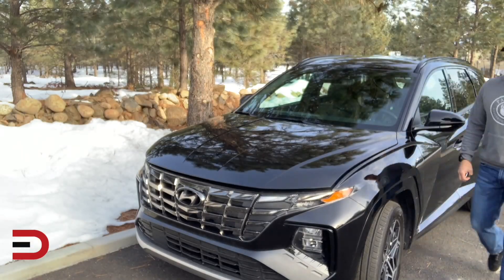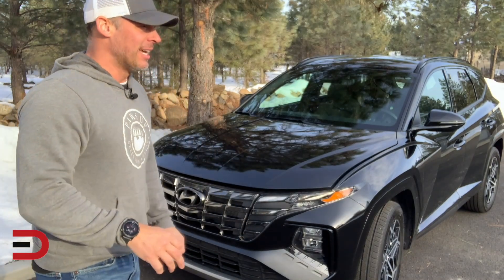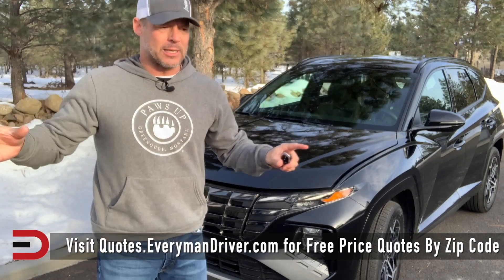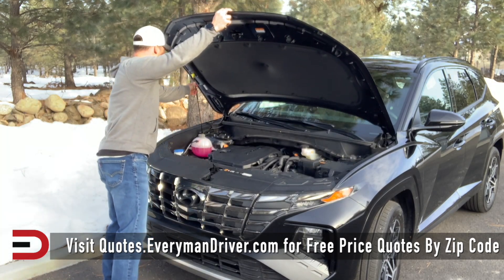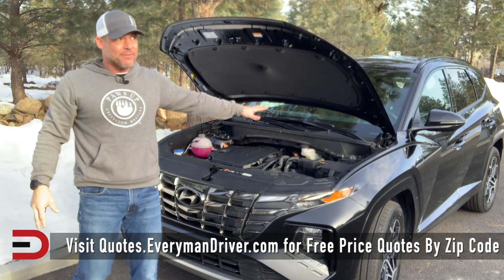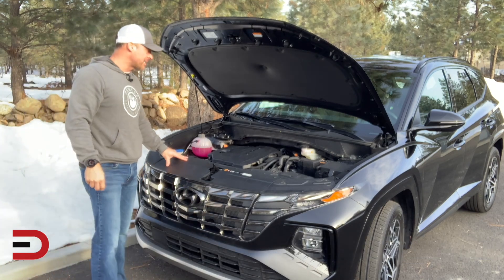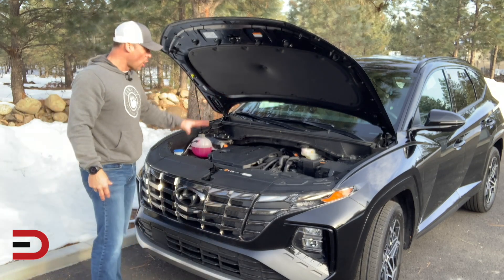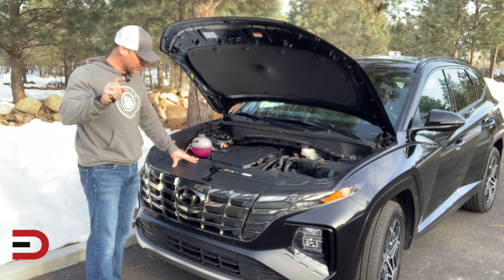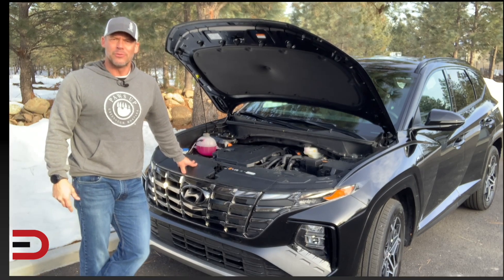So what does the N-Line mean with the Hyundai Tucson? Here's how they describe it: muscular stance based on sensuous sportiness. I would have never guessed you could put 'sensuous' and 'sportiness' in the same sentence, but Hyundai did. This has a 2.5-liter four-cylinder, eight-speed automatic transmission, 187 horsepower, 178 pound-feet of torque, and can tow up to 2,000 pounds. All-wheel drive, and fuel economy in mixed driving is 26 mpg.